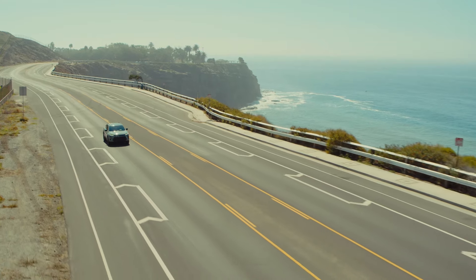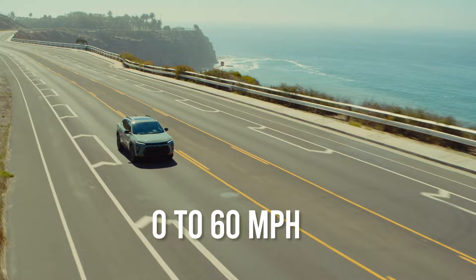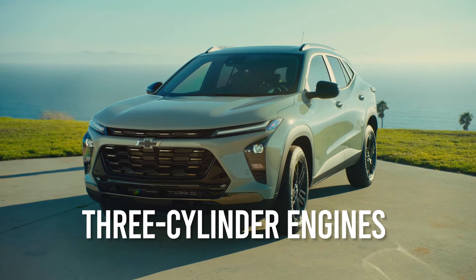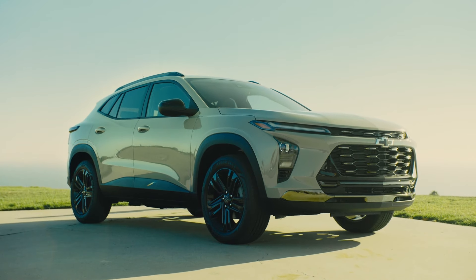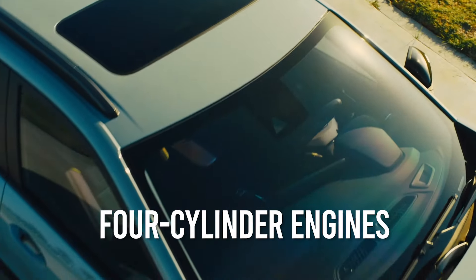Many authoritative reviewers have reported that the last few Trax models could only manage 0-60 mph in 8.8 seconds, and then only by driving the little three-cylinder engines to their absolute limits in terms of power output, even though the latest iteration of the Trax weighs 140 pounds less than its immediate predecessors. It's also worth remembering that the three-cylinder engines in the latest Trax models produce 20 horsepower less than the four-cylinder engines they replace.